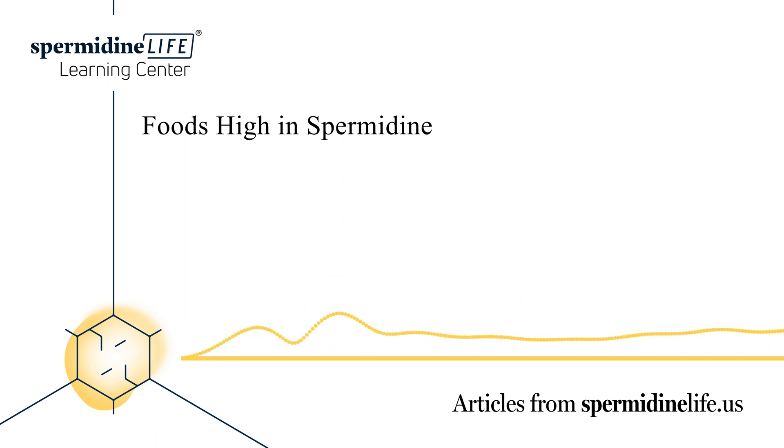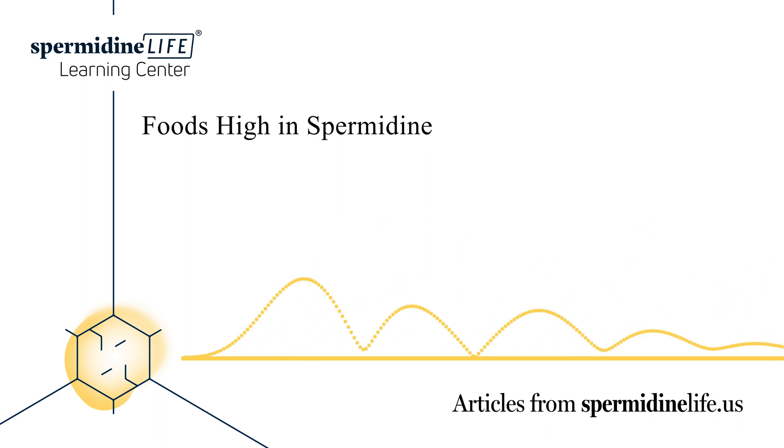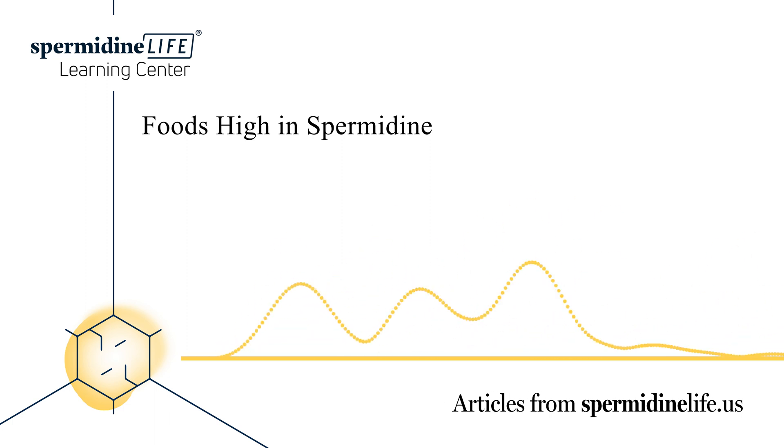Which vegetables are high in spermidine? Spermidine is found in all plant-derived foods. The food category with the highest contents are cereals, legumes, and soy derivatives. The lowest levels are found in fruits, and the vegetable category falls in between. You can get the highest spermidine levels in vegetables such as broccoli, cabbage, cauliflower, carrot, eggplant, cucumber, green peppers, mushrooms, onions, potatoes, and tomatoes.